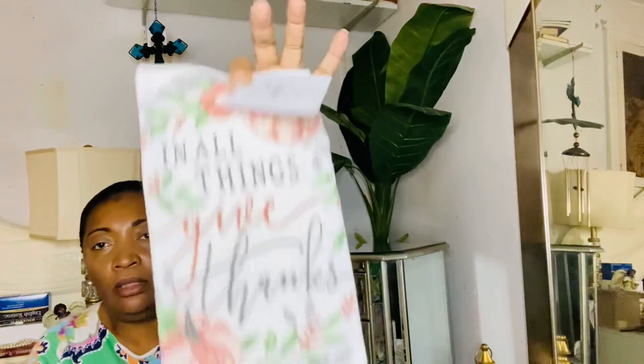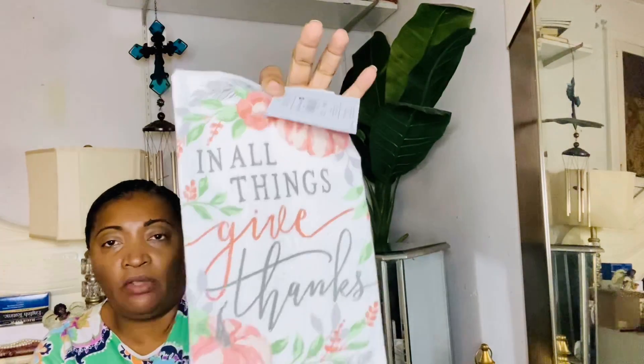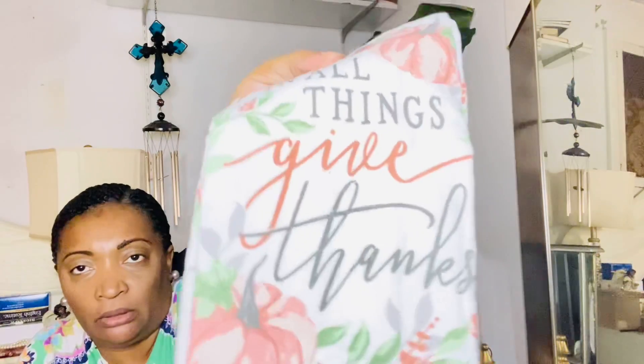The next item is from Christmas Tree Shop and That — that's what they changed the name to. It's this dish towel, also a dollar. It says 'In All Things Give Thanks' and has little pumpkins on it. They're not like the ones from Dollar Tree — they're a little heavier, they don't feel cheap at all. The fact that you're only paying one dollar, they feel pretty good.